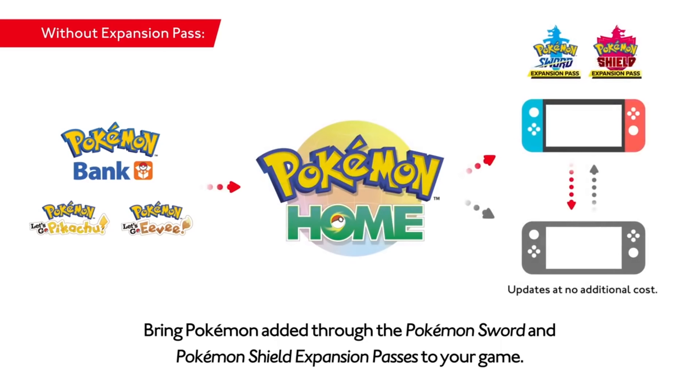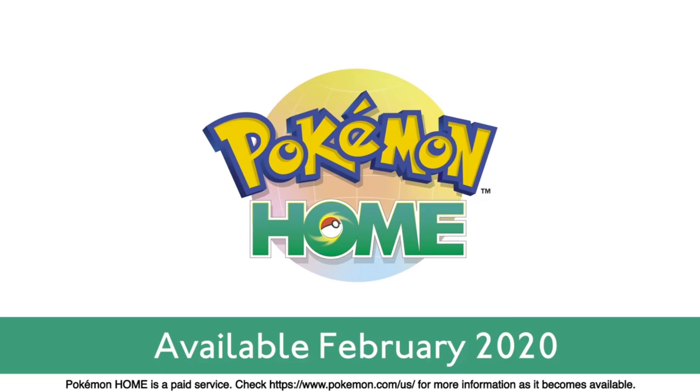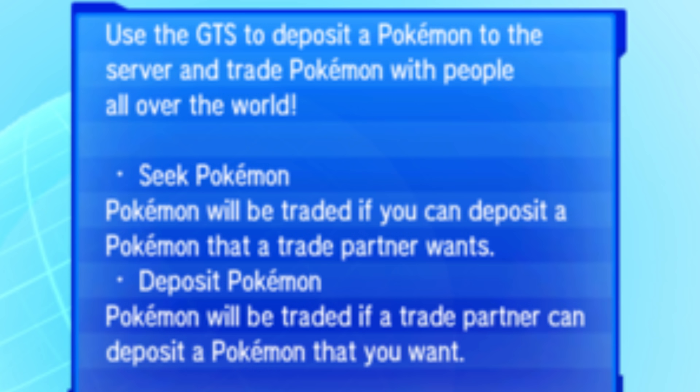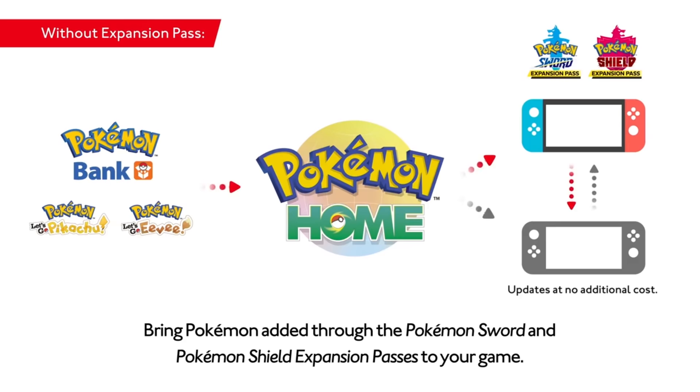Let's jump into today's video. So recently Game Freak decided to give us some information about Pokemon Home, Pokemon Bank, and all these transferring systems that they have. Basically they're taking Pokemon Home and wrapping everything into it, and of course Bank still had to exist because it is a precursor to Pokemon Home. This video really is just focusing more along the lines of the price and the service that you actually get from it rather than what it actually is itself.